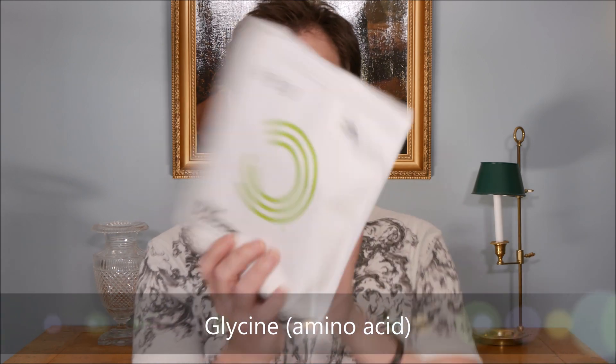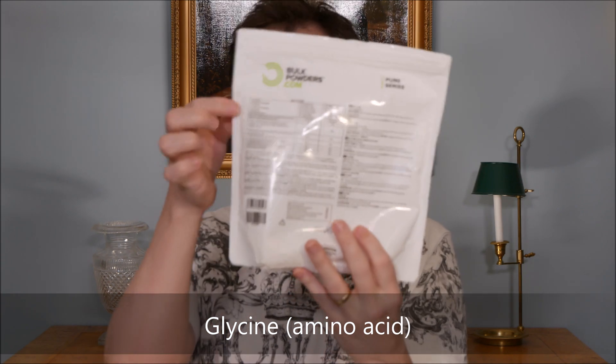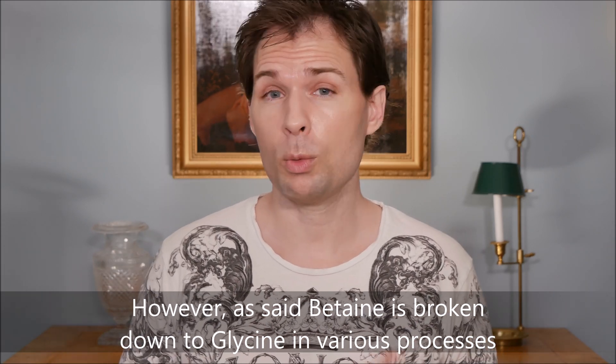I will make more videos about glycine, because the glycine package looks exactly the same — it just says glycine at the back instead. That works in a different way in the body than betaine, because they are two different forms of glycine: betaine is trimethylglycine with three methyl groups, and the other is the amino acid glycine, which works differently in the body to produce, for example, collagen. I will talk about that in an upcoming video.